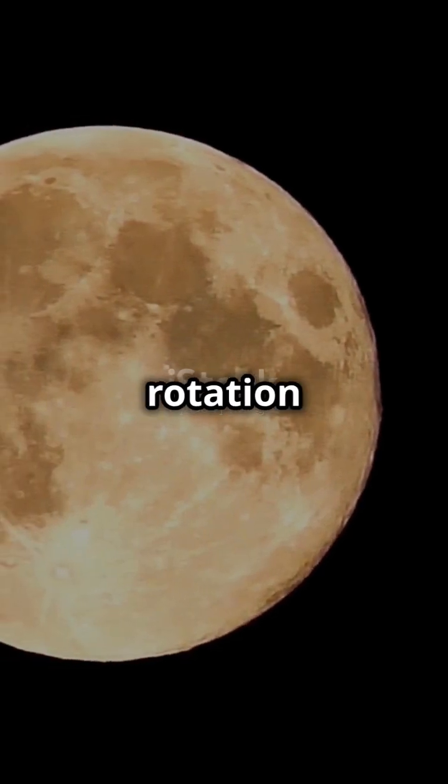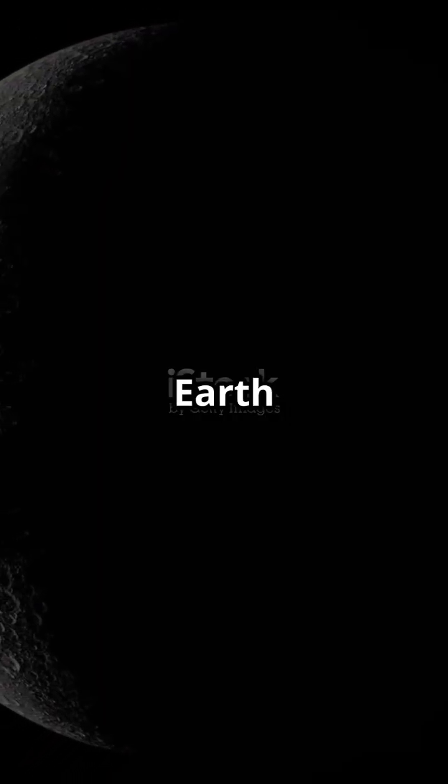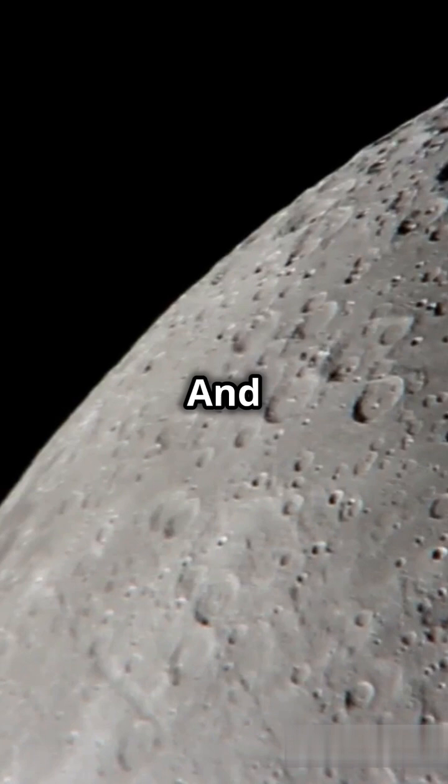Next, the Moon's slow rotation plays a big role — it takes about 27 Earth days to complete one spin. This means the lunar night lasts around 14 Earth days, where temperatures can drop to a bone-chilling 173 degrees, or 280 degrees.